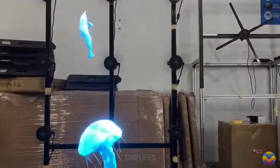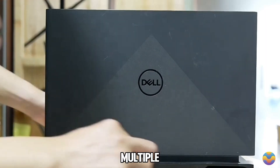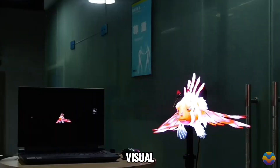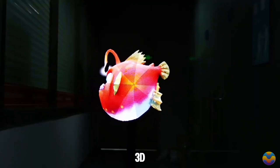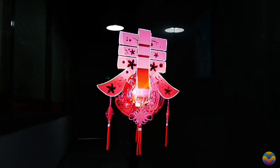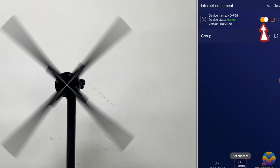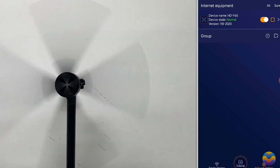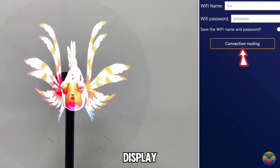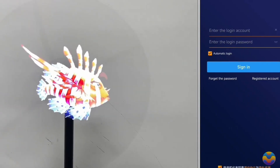Its plug-and-play design simplifies setup and operation, allowing users to connect multiple units via HDMI for an even more significant visual impact. The HD Focus 3D display also features real-time interaction capabilities, enabling dynamic engagement with the content shown. With a rotation speed of 700 RPM and an impressive lifespan of around 20,000 hours, this holographic display combines durability with exceptional performance.